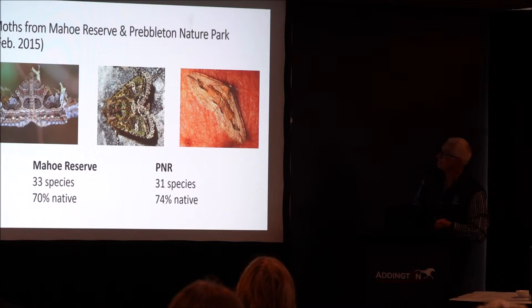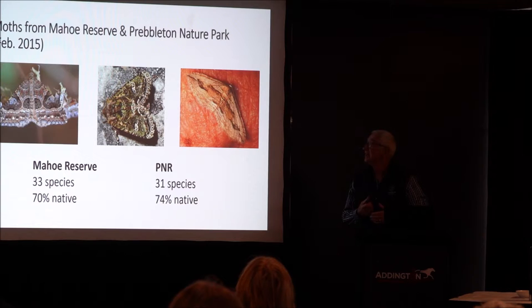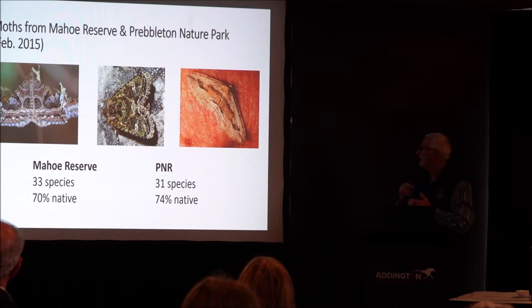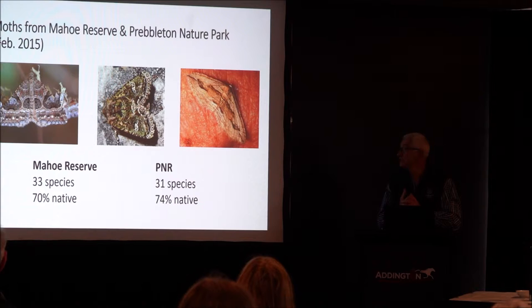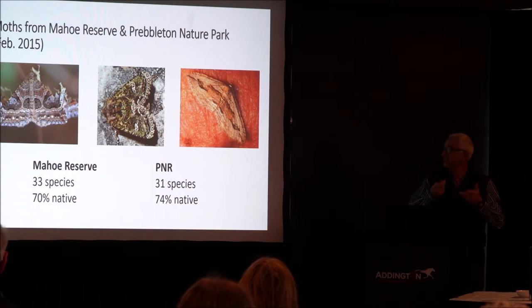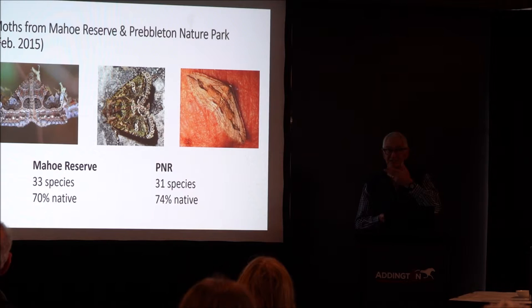Another thing we did was back in 2015 we put out light traps on the same night at both reserves, just to see what biodiversity we'd get in the moth fauna. We got 33 and 31 species of moth from these two reserves, and 74% of them were native. It would be interesting to know if, as we get more plant diversity in there, we can increase the diversity of moths and maybe reduce the exotic species that are feeding on exotic grass species.